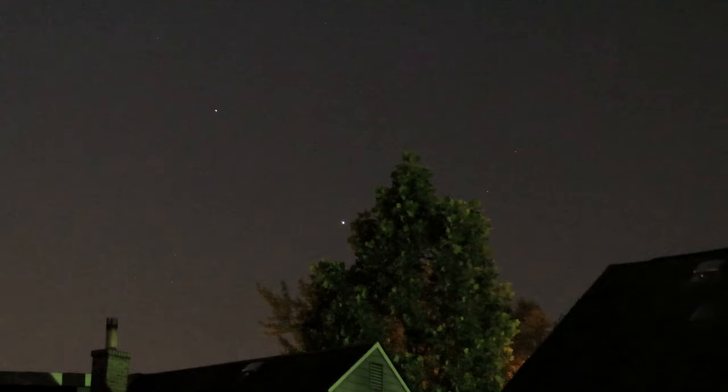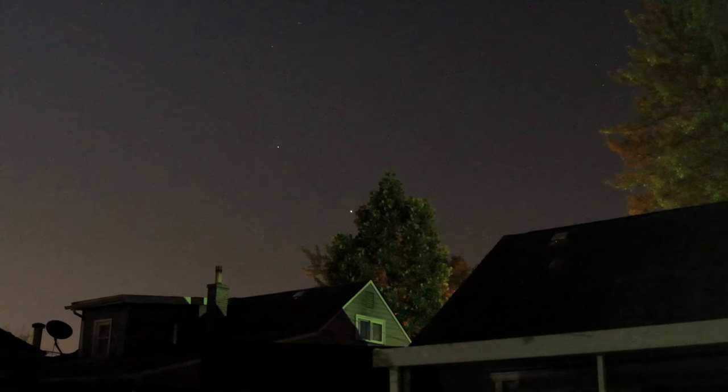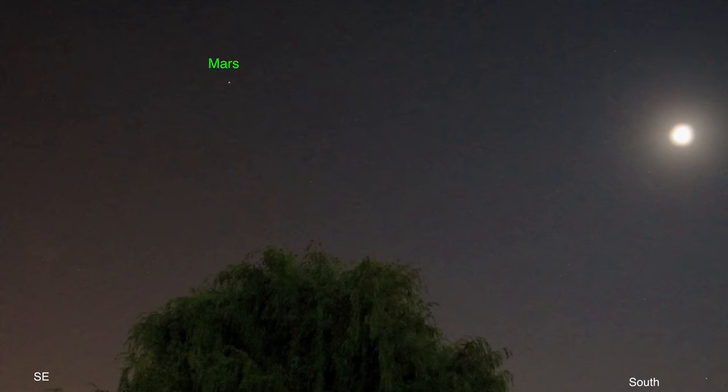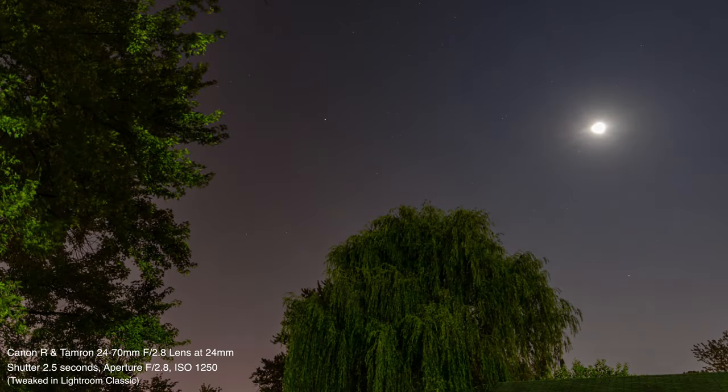Jupiter's getting closer and closer to diving into that tree as it's setting over there. And to get a bit of Mars and the moon in there with our gorgeous willow tree — Mars is in the southeast, the moon's in the south — that's the best we're going to do there.